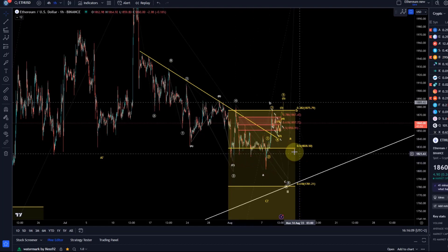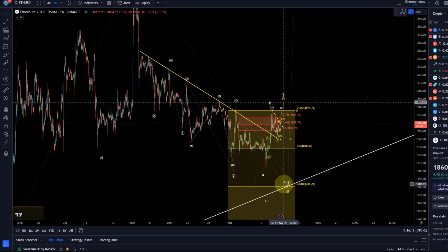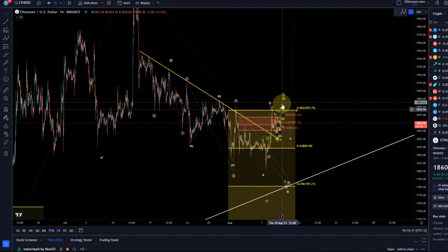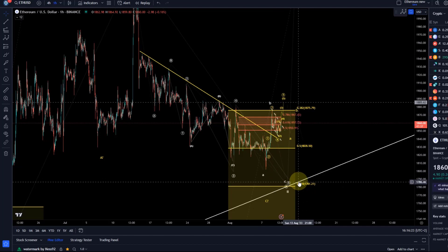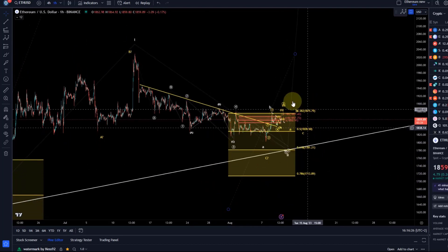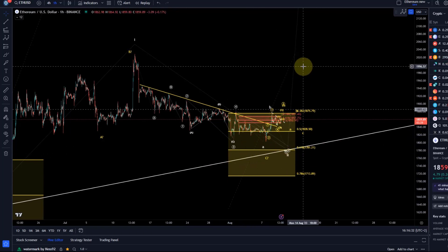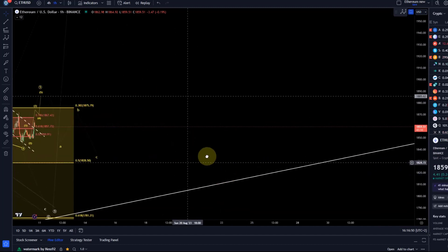In the white wave count, unless the yellow count works out, we would still look at another low to around 1780. The yellow support area — particularly between 1830 and 1780 — is the larger jump-off point to a rally into the 2500 dollar region. It can max out the entire box if needed. While we have early indication that a low could be in, we have no evidence yet, and analysis is always based on evidence.